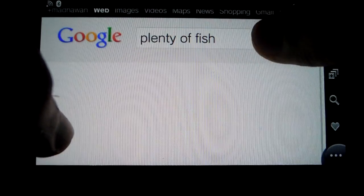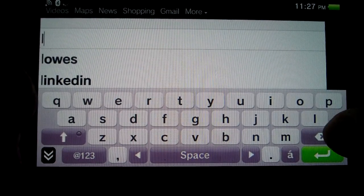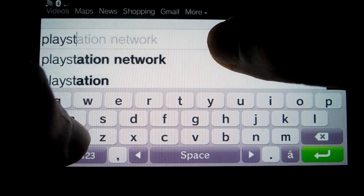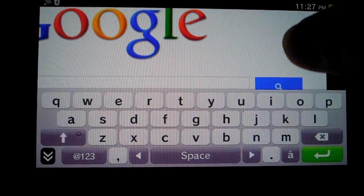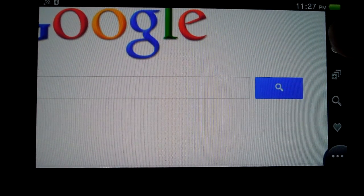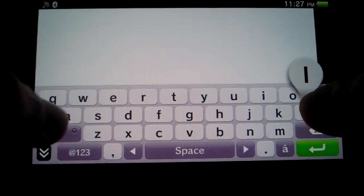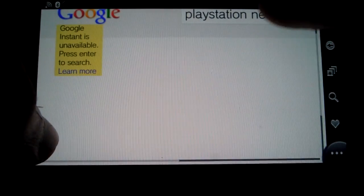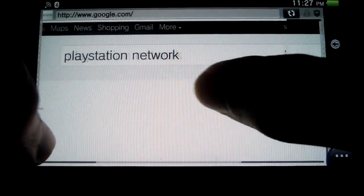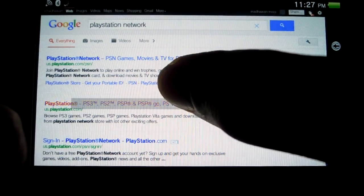The browser performance is really not good. Let me search something like PlayStation — as you can see it lags a lot. Let me search PlayStation again and go to the PlayStation Network, then let's go to the PlayStation website.